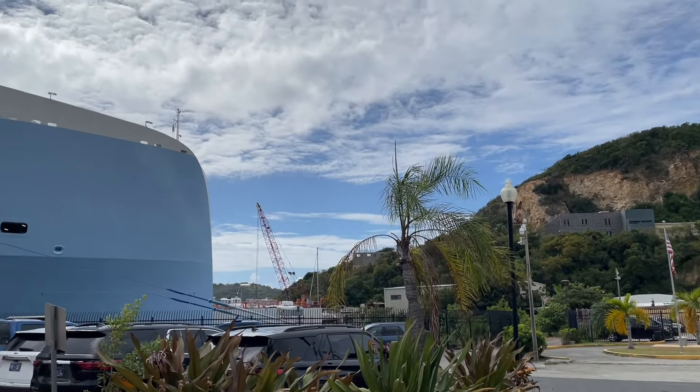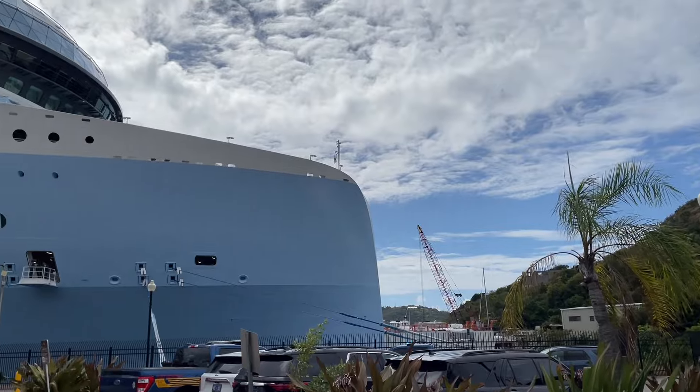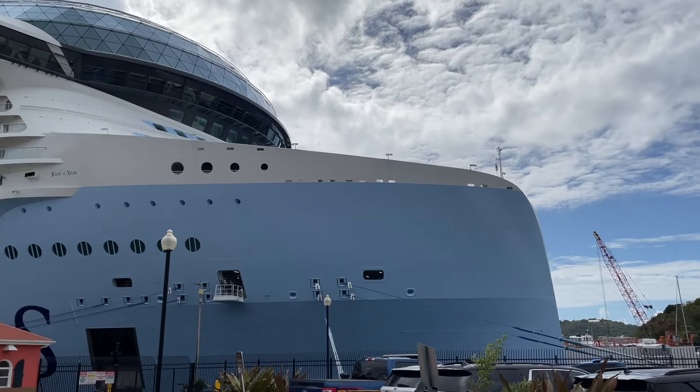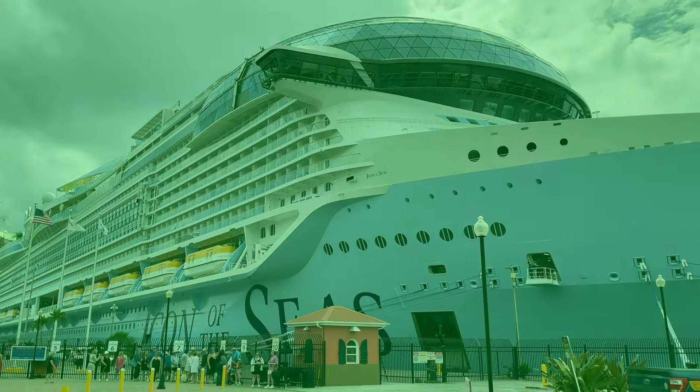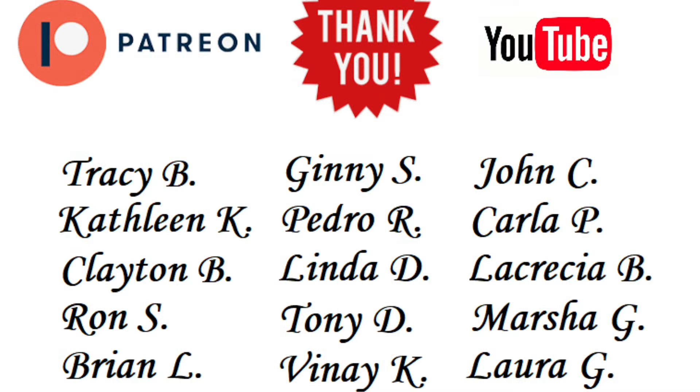Hey everyone, thank you for watching part two of my full cruise ship tour on Icon of the Seas. I hope you enjoyed part one as well. Part three and four are coming very, very soon — stay tuned. Be sure to hit that like button everyone, and if you're not subscribed, please do subscribe to my channel and also enable those notifications. A special shout out to all my Patreon and YouTube members — thank you so much for your additional support. If you'd like to become a Patreon or YouTube member, I'll include the links in the description below. It's basically a behind-the-scenes view of Cruising with JT and special access to various benefits, perks, and inside information into my upcoming videos.